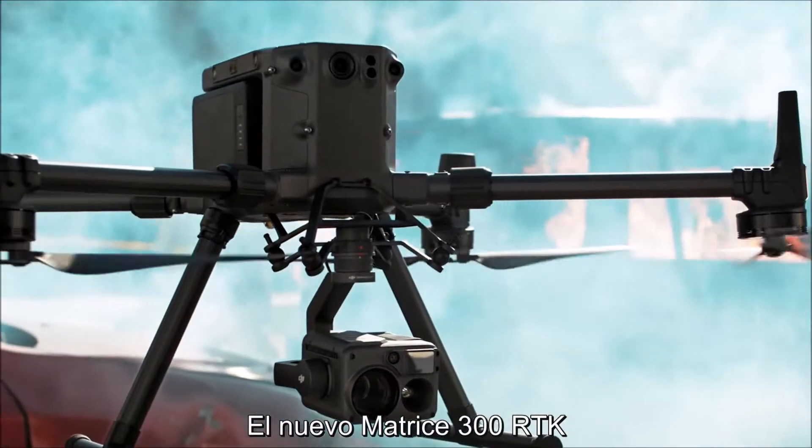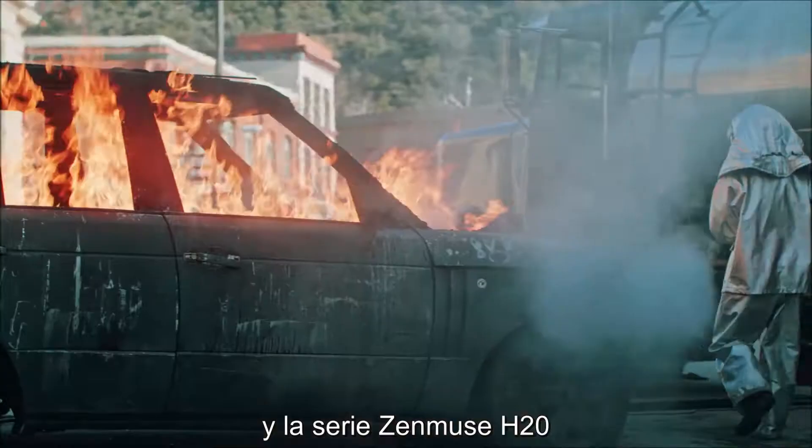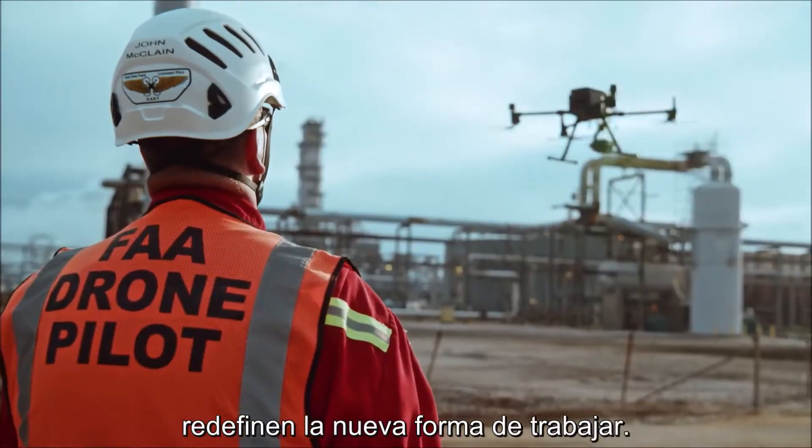Meet the new Matrice 300 RTK and Zenmuse H20 series. Together, they form the foundation for reinventing the world of work.